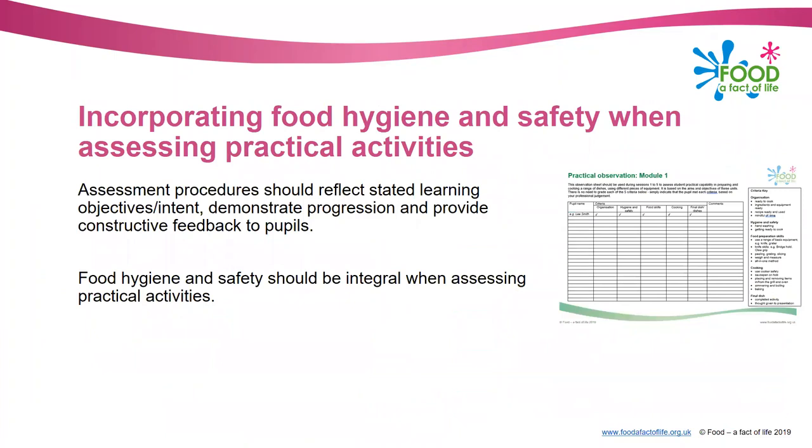It's absolutely essential that food hygiene and safety is integral when you're assessing your practical activities. You may recognise the observation sheet on the screen - this is from the License to Cook programme from a few years ago. It's an observation sheet you'd use during practical lessons, and you look at a pupil's organisation, hygiene and safety, food skills, cooking, and their final dish or dishes. That's quite a nice record of what you've observed in the lesson.